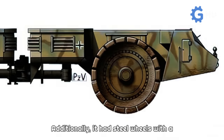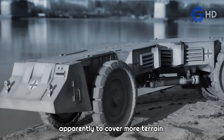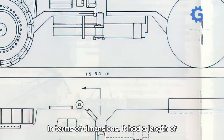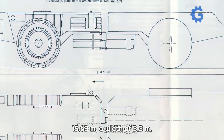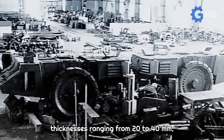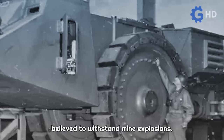Additionally, it had steel wheels with a diameter of 2.7 meters and steel coatings, configured at different track widths, apparently to cover more terrain. In terms of dimensions, it had a length of 15.63 meters, a width of 3.3 meters, and a height of 2.93 meters. The structure was completely armored, with thicknesses ranging from 20 to 40 millimeters, while the underside had 80 millimeters of armor, believed to withstand mine explosions.